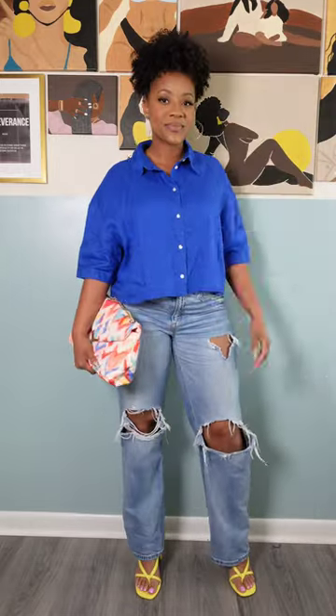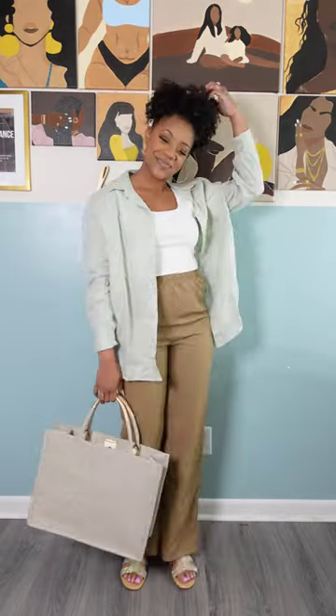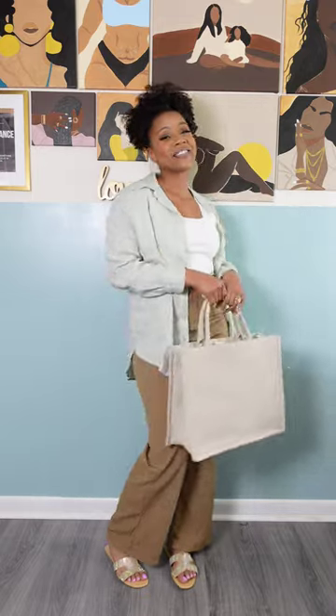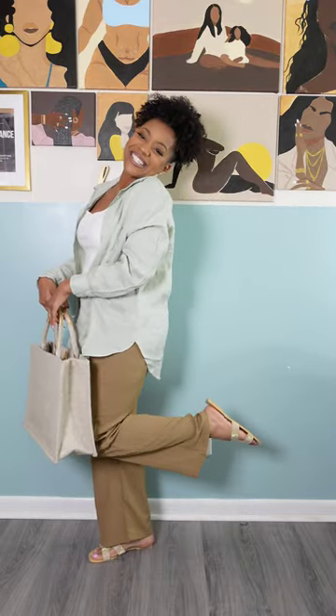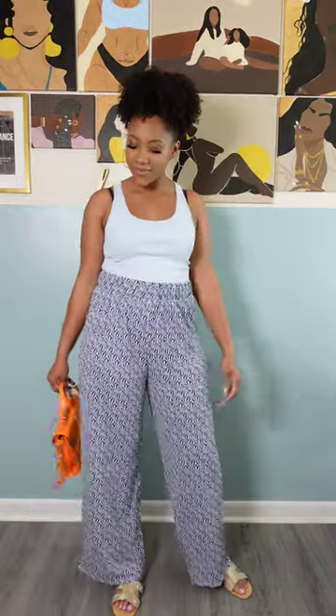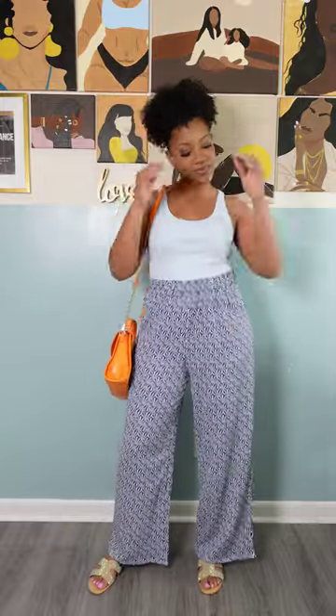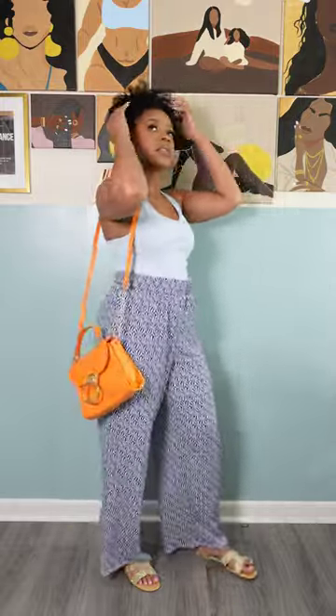Hey friends, welcome to Pompon Sisters YouTube channel. I am Shantae and we are a mother-daughter hair care channel where we showcase and discuss everything about our natural hair. But in this video, I'm changing it up and we are doing a shopping haul where I picked up five outfits from H&M and I am going to talk about how I styled them, how comfortable they are, and whether or not this is going to be a look to try this spring.